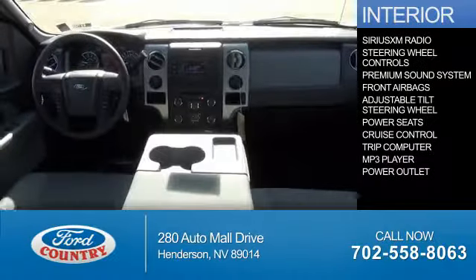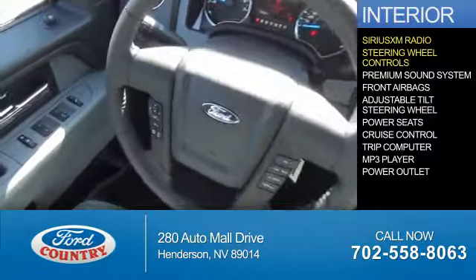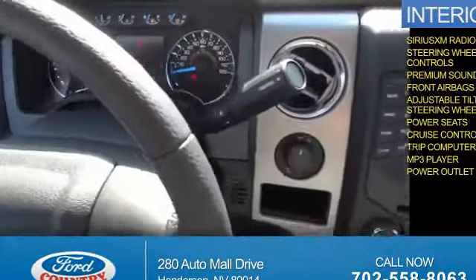Inside you'll find Sirius XM satellite radio, steering wheel controls, a premium sound system, front airbags, an adjustable tilt steering wheel, power seats, cruise control, a trip computer, an MP3 player, and a power outlet.